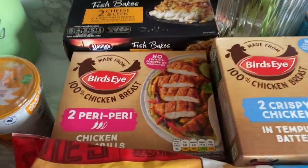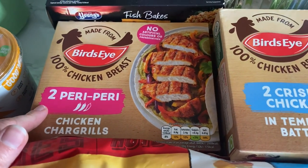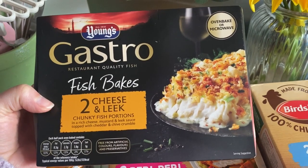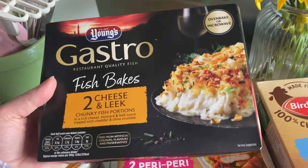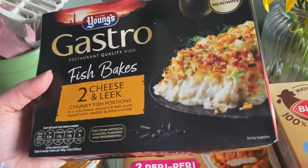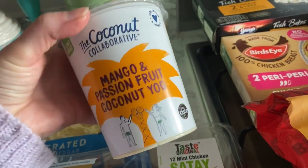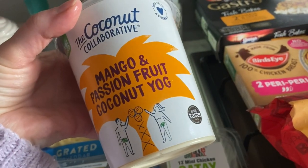I got two peri peri chicken char grills for Dan because he prefers spicy chicken. I normally only get these when they're on offer but I really fancied them — I tried to get them last week and I think I got a substitute. Anyway, I really like these cheese and leek chunky fish portions, so we'll have those one night this week.